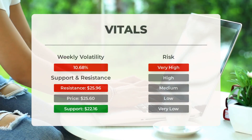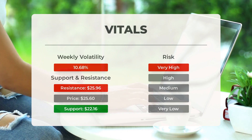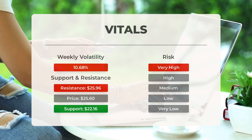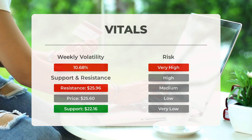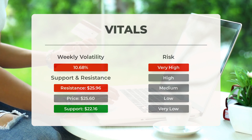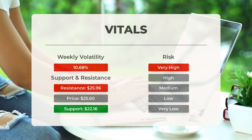Analysis of support, risk, and stop loss for GigaCloud Technology: the stock has support levels at $22.16 and $21.69. If $22.16 is breached, the next support is at $21.69 and $20.44. The stock exhibits high volatility, with a wide Bollinger Band prediction interval indicating a very high risk status. In the past day, it had a $2.33 price range, a 9.2 percent fluctuation, and a weekly average volatility of 10.68 percent.